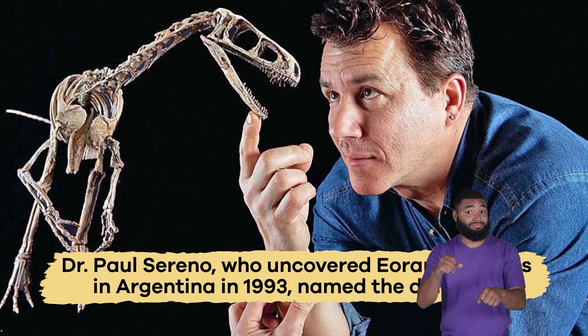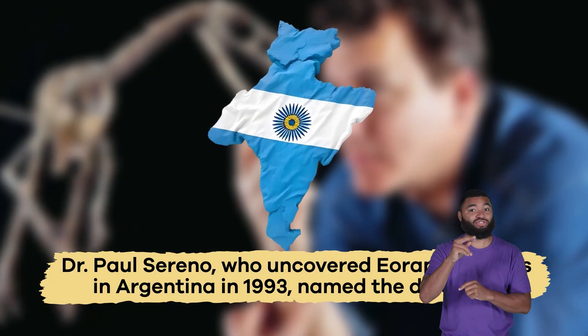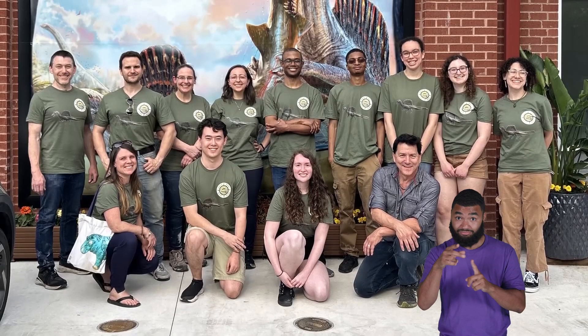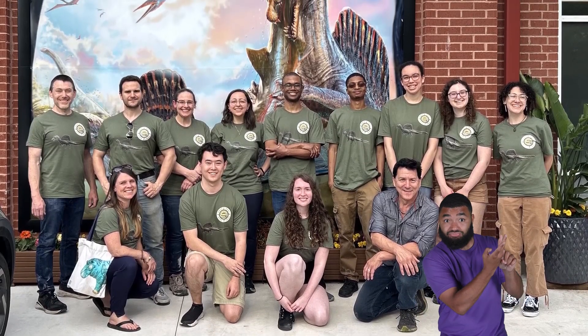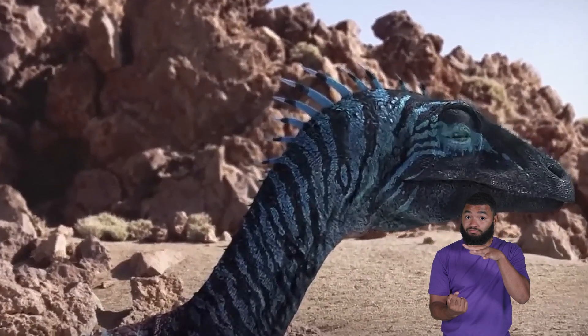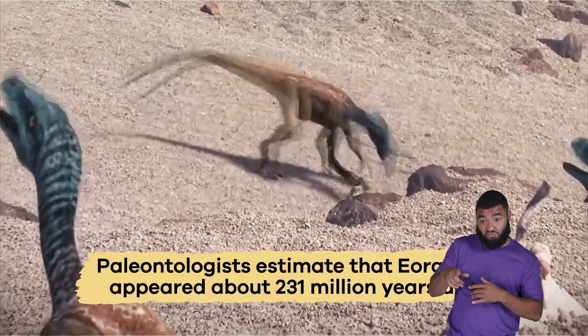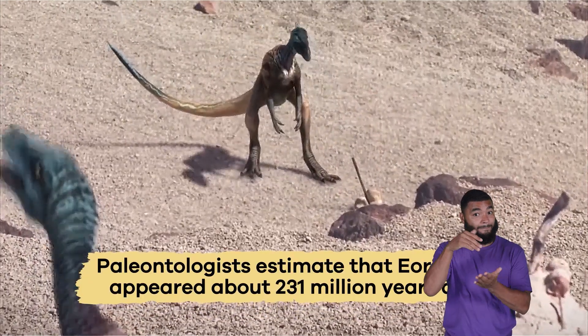Dr. Paul Sereno, who uncovered Eoraptor fossils in Argentina in 1993, named the dinosaur. He and other scientists believed the name fit because it was one of the earliest dinosaurs to appear on the earth. Paleontologists estimate that Eoraptors appeared about 231 million years ago.